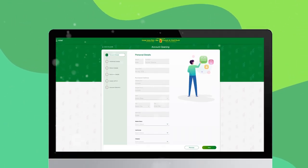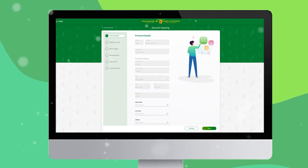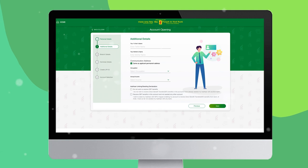Now there are six easy steps to open the account. Firstly, fill out your personal information as needed, then click the 'Next' button to continue. In step two, fill in the additional details such as father's name, mother's name, and communication address, and then click the 'Next' button.